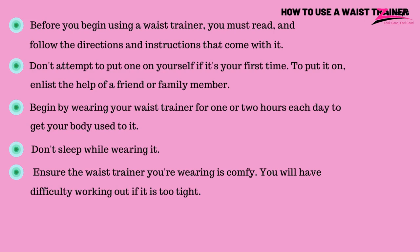How to use a waist trainer. Here's an overview of everything you need to know about using a waist trainer properly. Before you begin using a waist trainer, you must read and follow the directions and instructions that come with it. Don't attempt to put one on yourself if it's your first time. To put it on, enlist the help of a friend or family member. Begin by wearing your waist trainer for one or two hours each day to get your body used to it. Don't sleep while wearing it. Ensure the waist trainer you're wearing is comfy. You will have difficulty working out if it is too tight.